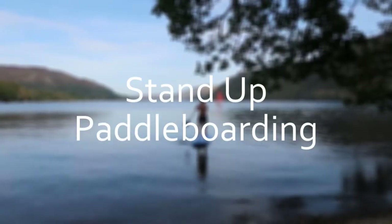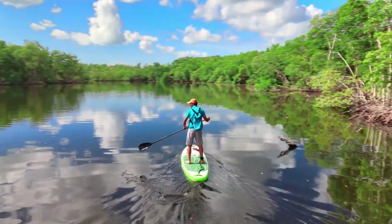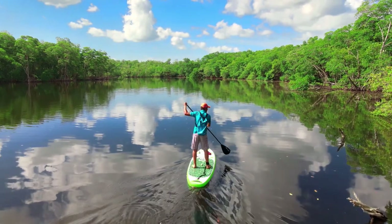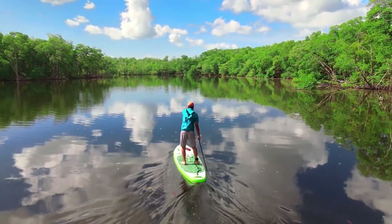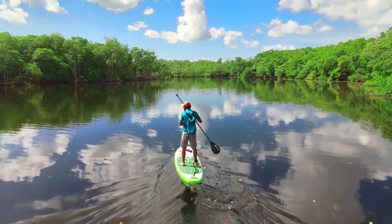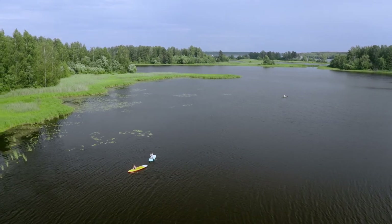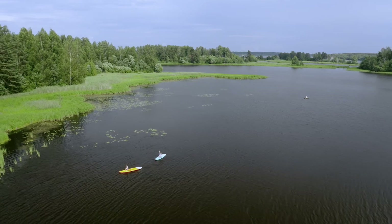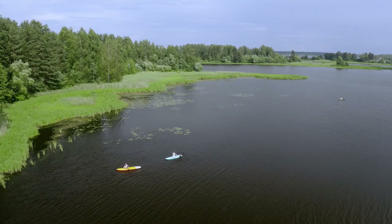Number 12: Stand Up Paddleboarding. Stand up paddleboarding is the latest trend in Cancun, and it's also a pretty easy and friendly sport that everyone can enjoy. You can rent your own paddleboard from the beach, or join a group trip to explore a certain area. If you are up for a challenge, join a long paddleboard tour that travels from Cancun all the way to Isla Mujeres. Other options include paddling the Nichupte Lagoon Mangrove Jungle or going on a sunrise wildlife tour.